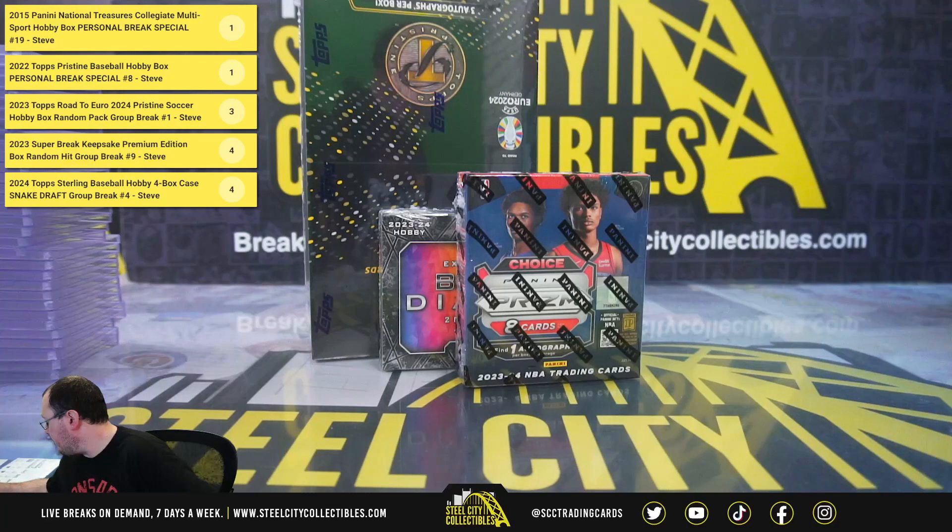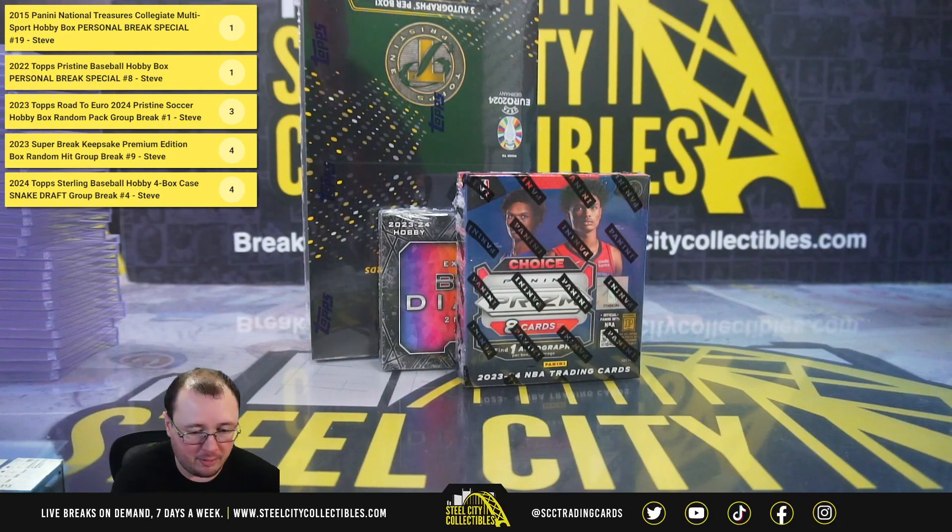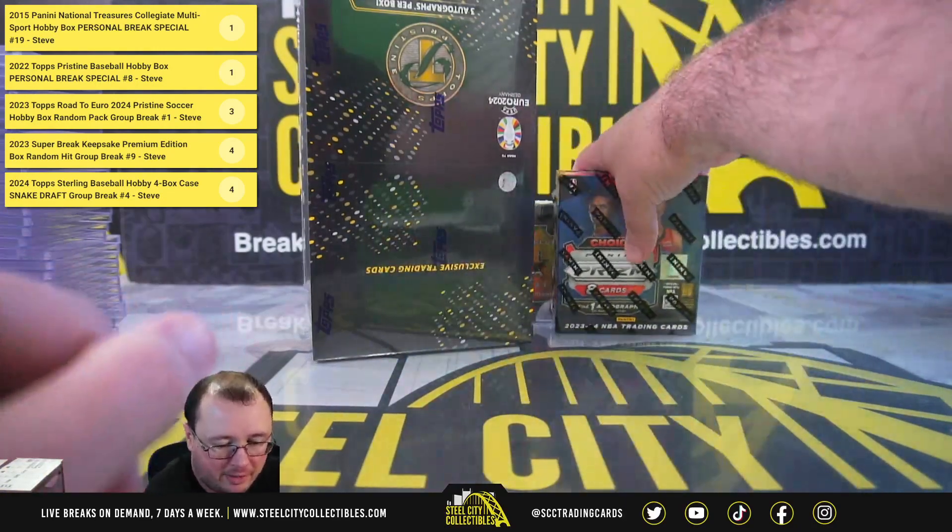For Jason, we have a 2023-24 Everdeck Black Diamond Hockey CDD Edition, a 2023-24 Panini Prism Basketball Choice Box, and a 2023 Topps Road to Euro 2024 Pristine Soccer Box. Let's start with that soccer box.